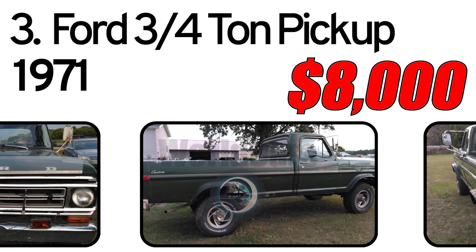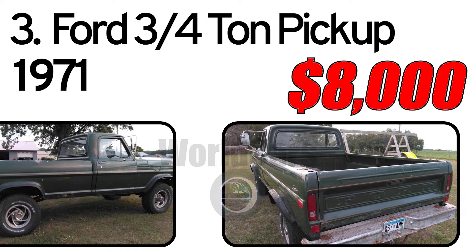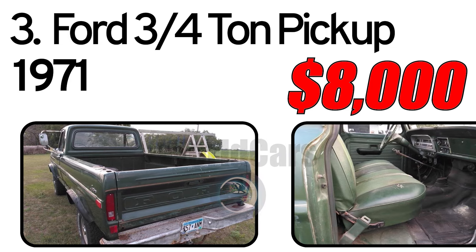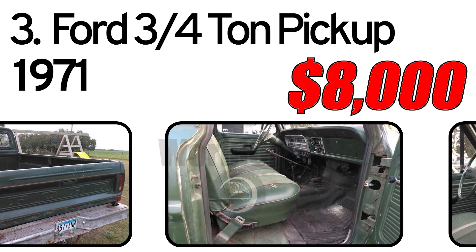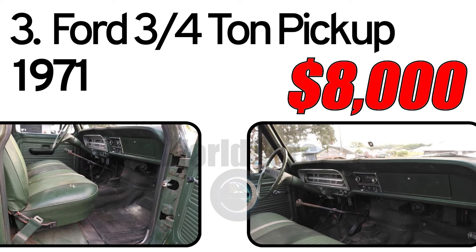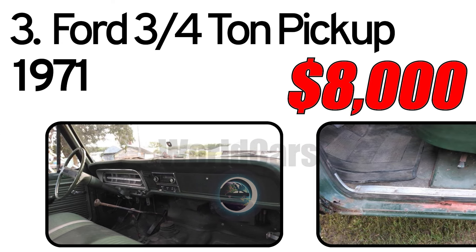3-speed transmission. Starts and runs good, yard drivable, brakes work, looks nice. However, the actual body on this one has gotten very rusty. I have a better box available if desired. I also have the stock wheels and tires if you would rather have them. A truck worth building.